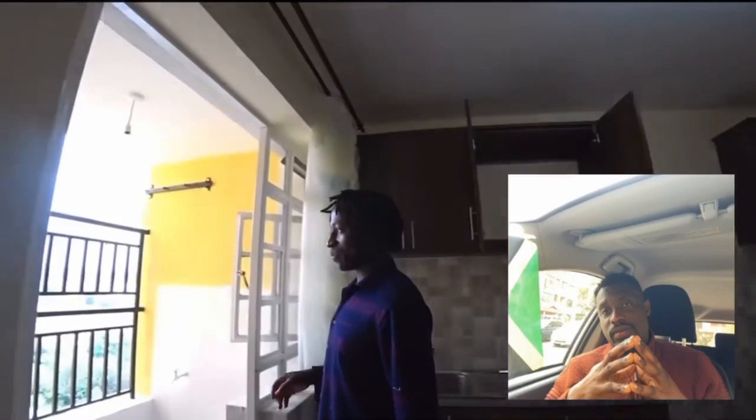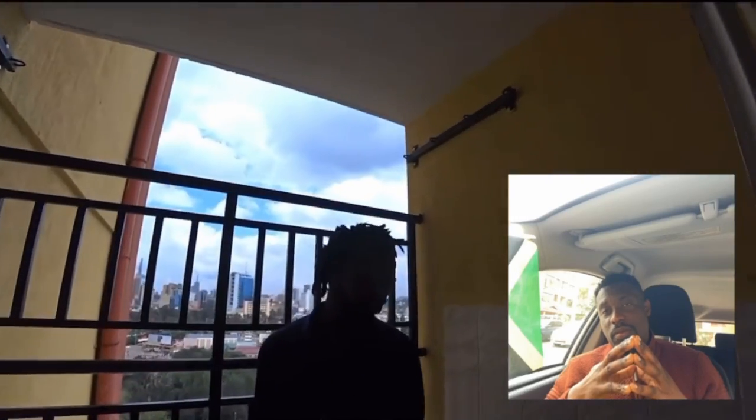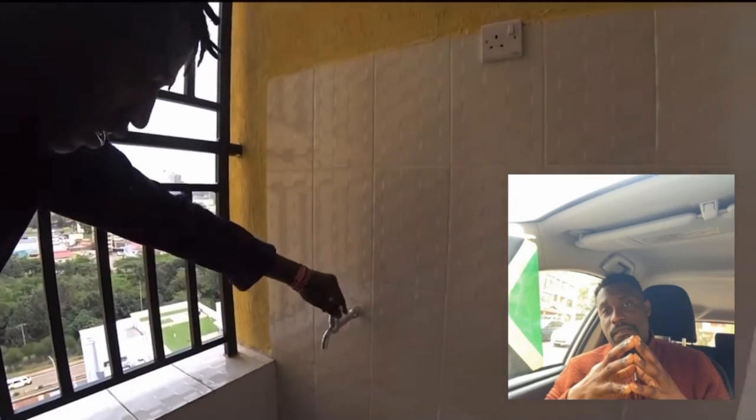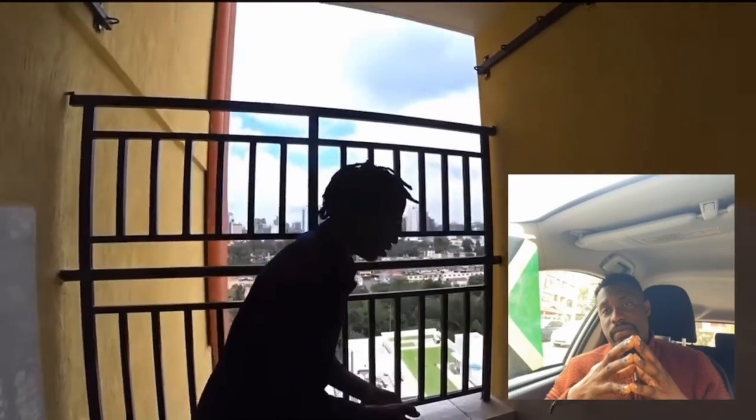Let me get in the comment section below, guys, what you think about this place. And this is the balcony right here. And also, it can act like maybe a laundry. Because you can see right here, there is some water flowing.